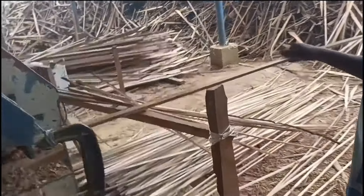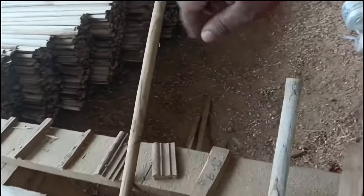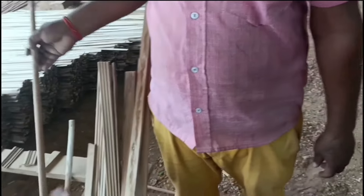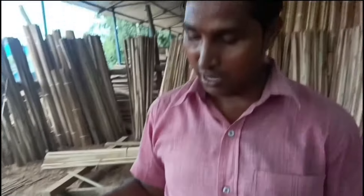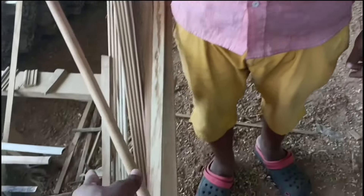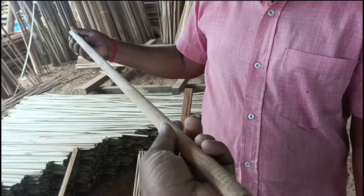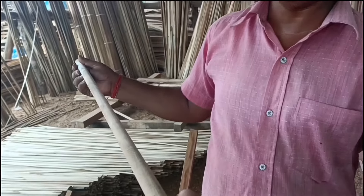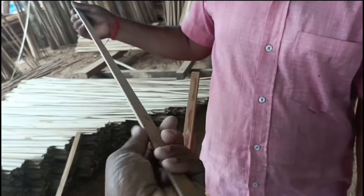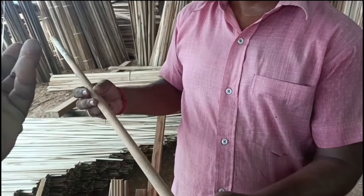This is a half-round bead — like this. You can see it in three feet. It is also a half-round bead. How much is this? This is available from three feet up to eight feet.